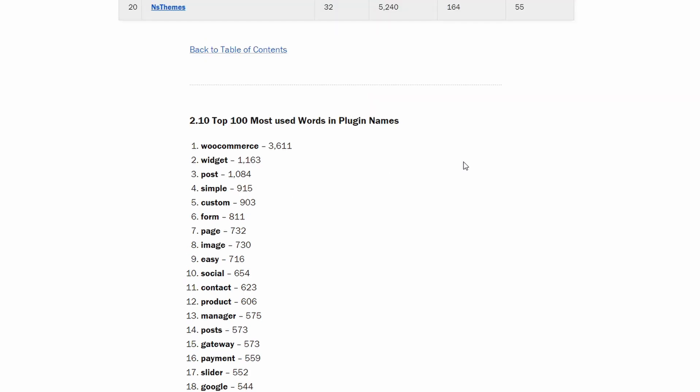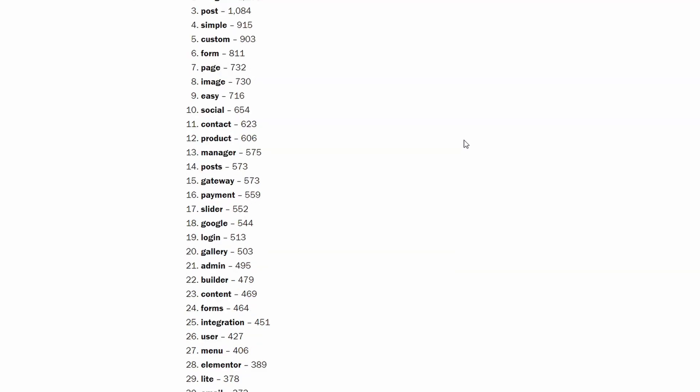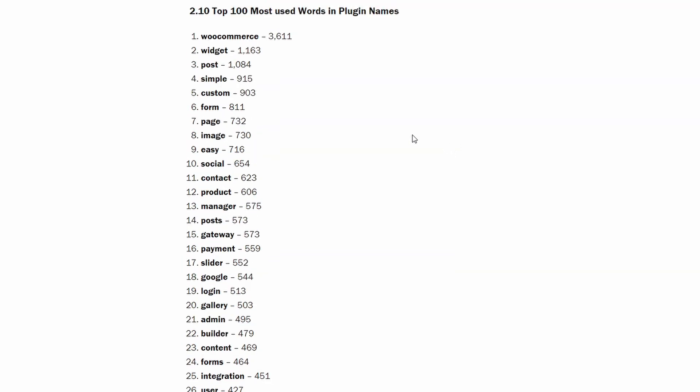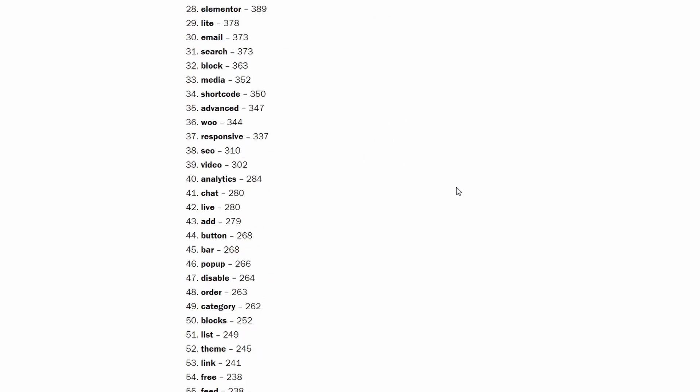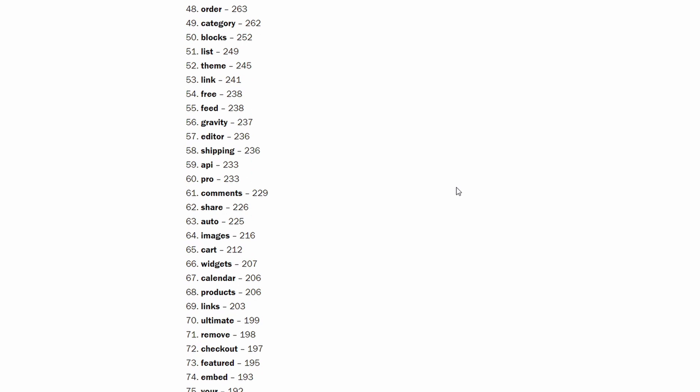For those of you that are in marketing or are brainstorming ideas for a new WordPress plugin, here's a list of the 100 most used words in plugin names. I've excluded common words like 'for', 'from', 'plugin', 'WordPress', and so on.